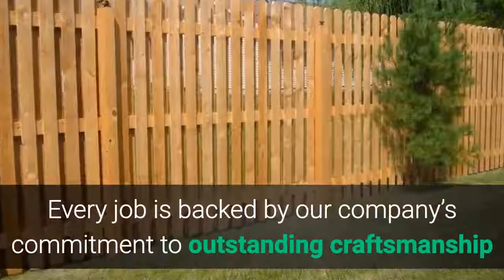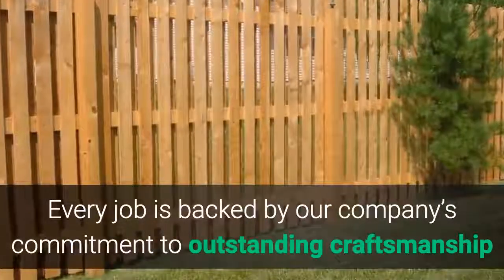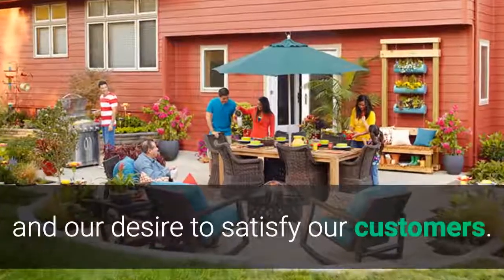Every job is backed by our company's commitment to outstanding craftsmanship and our desire to satisfy our customers.